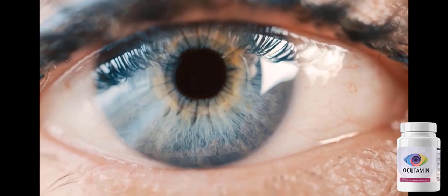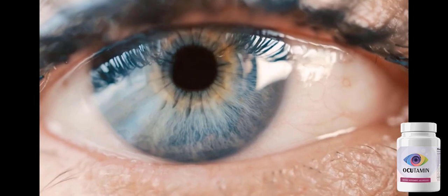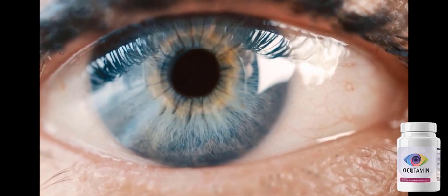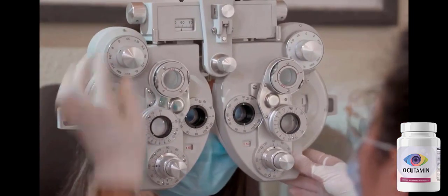These components include quercetin, bilberry, marigold flowers, lutein, and many others. All the ingredients together can give you better antioxidant support to your eyes to reduce oxidative stress and free radicals.